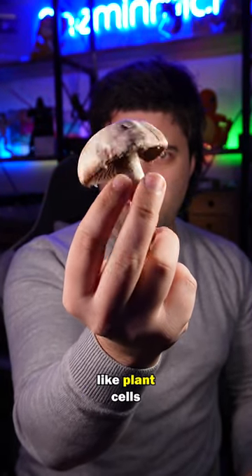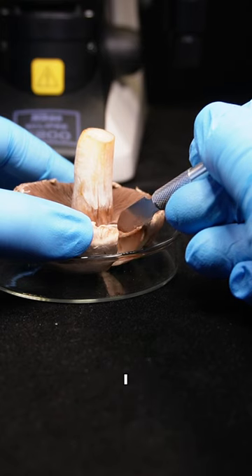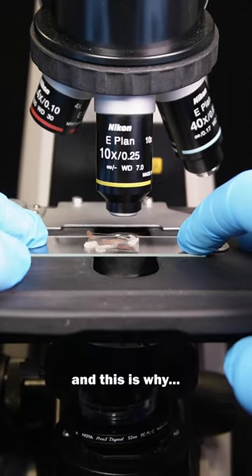I thought mushrooms close up would look like plant cells, but when I looked at a sample under the microscope, I realised I was wrong. Mushrooms are weird. And this is why.